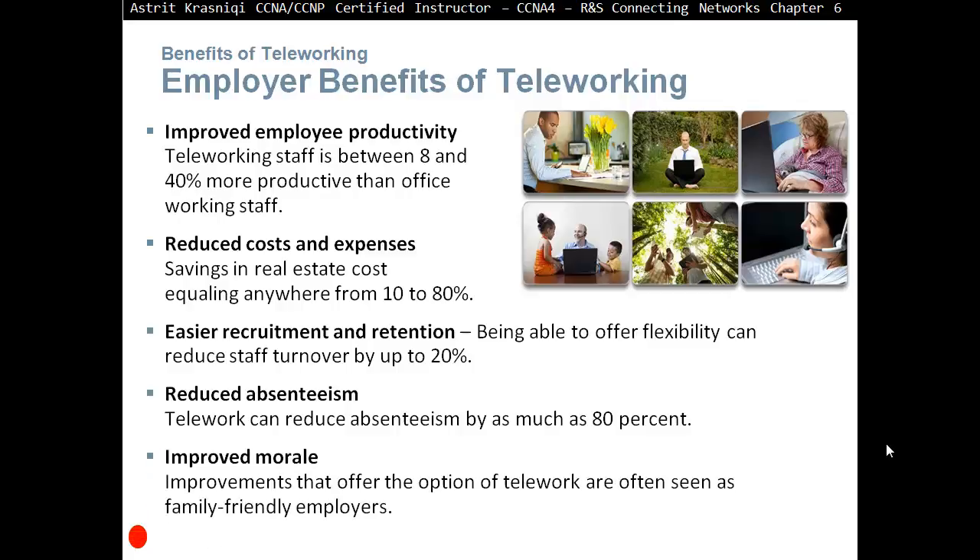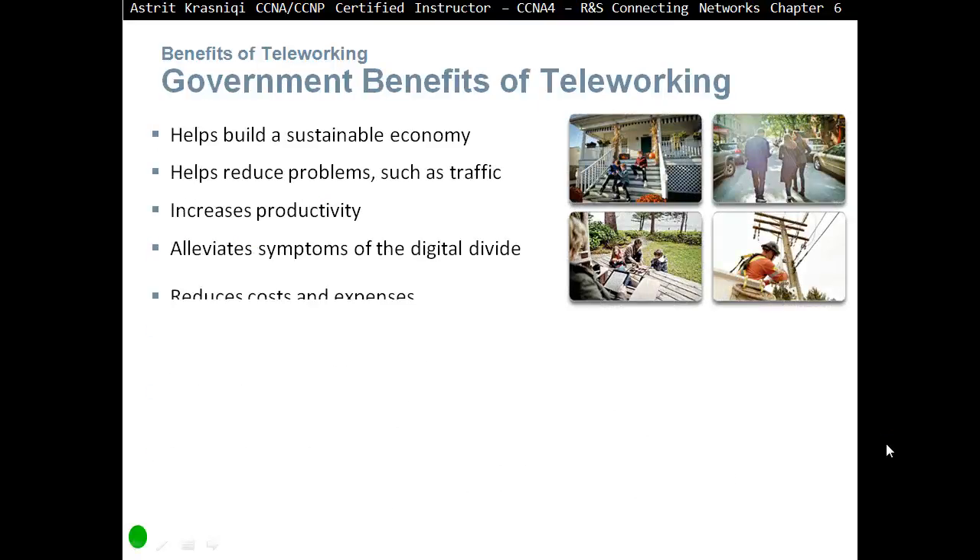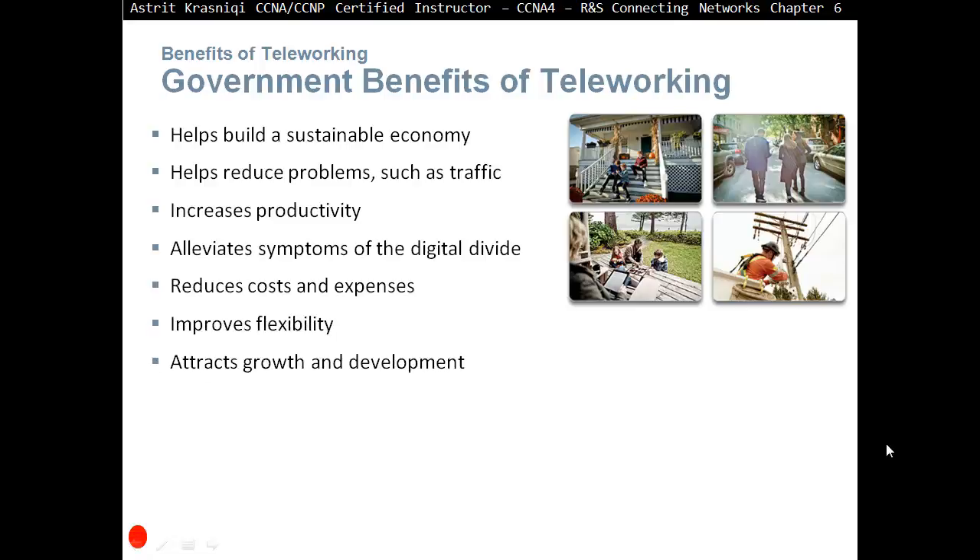Improved morale. Employers that offer the option of telework are often seen as family-friendly employers. Some government benefits of teleworking include: it helps build a sustainable economy by bringing in people who couldn't previously go to work, including disabled people. It helps reduce problems such as traffic — fewer people on the roads is better for the government. Additional benefits include increased productivity, alleviating symptoms of the digital divide, reducing costs, and improving flexibility while attracting growth and development.